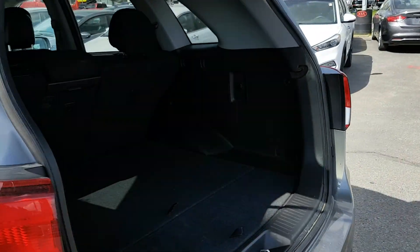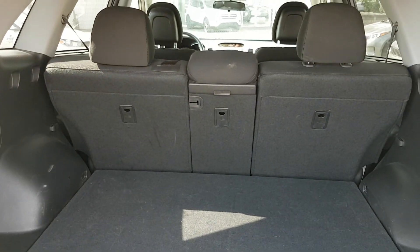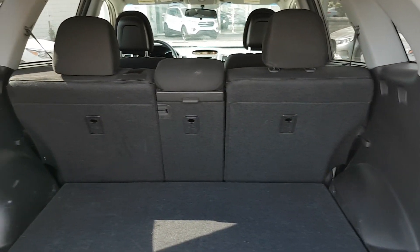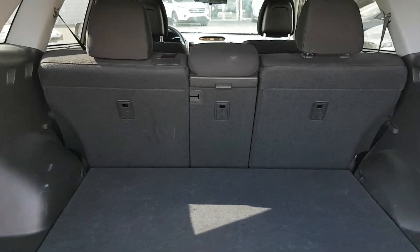Around back, we've got lots of cargo space — that's the beautiful thing with these Sorentos — as well as the 40-20-40 split folding seats. So no matter the cargo, you can still fit your passengers in there comfortably.